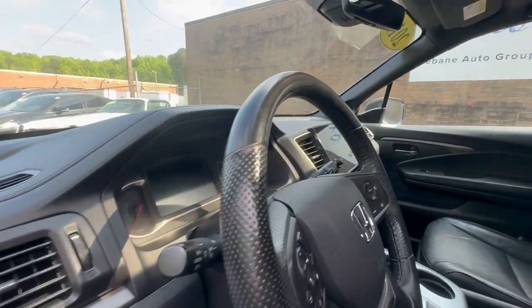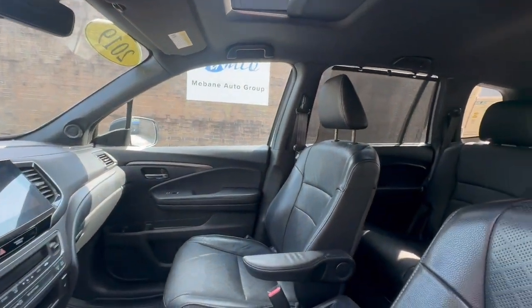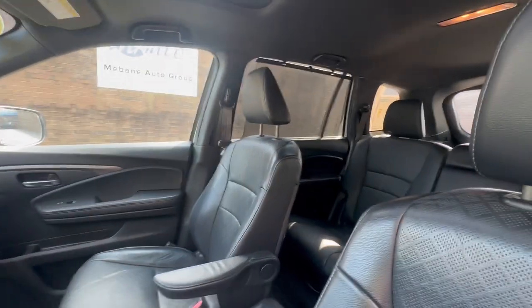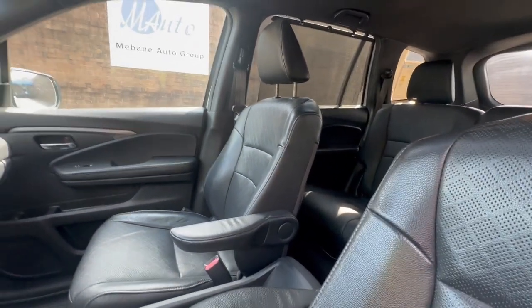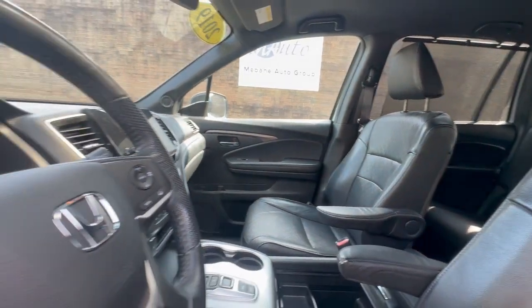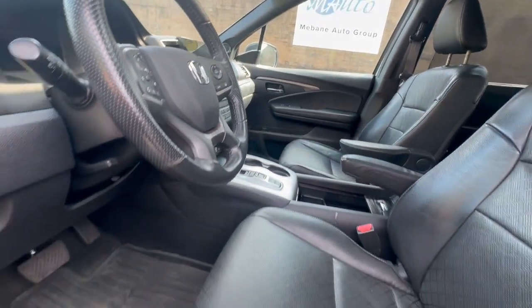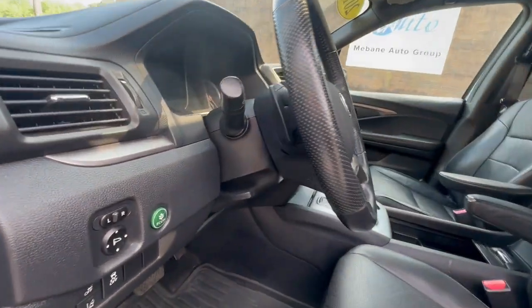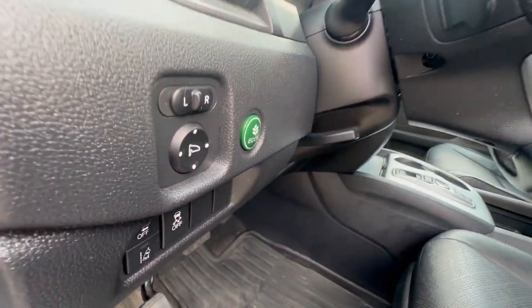Here is your front interior, which is in excellent shape, especially for a 2019. This is something I would definitely drive. It is extremely clean — non-smoker, black leather seats with the weatherproof mats. You do have the Econ button over here. Let's take a look at the back seat.